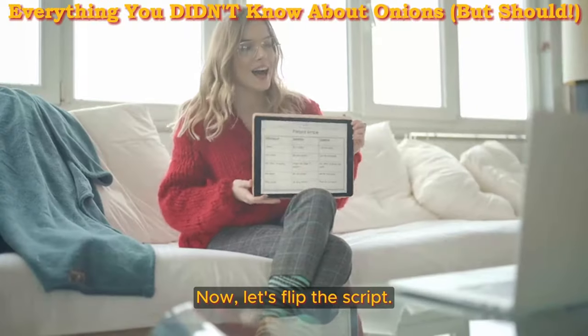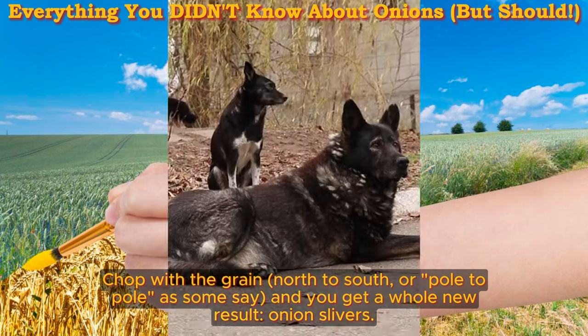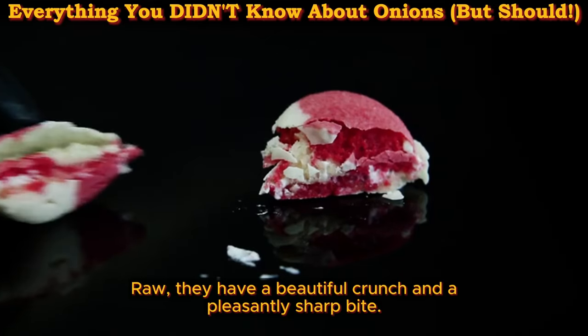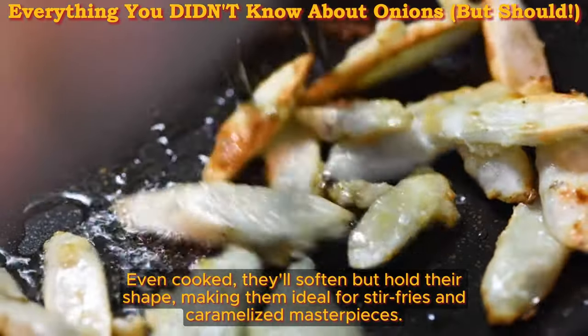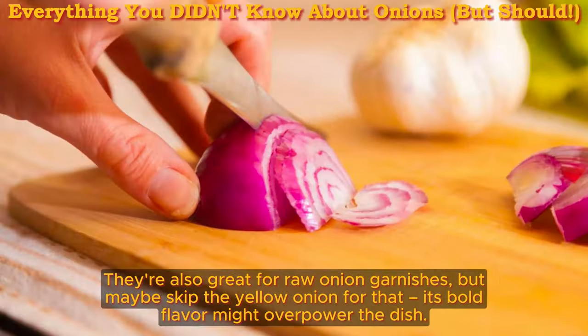Now let's flip the script. Chop with the grain, north to south — pole to pole as some say — and you get a whole new result: onion slivers. These bad boys are a different breed. Raw, they have a beautiful crunch and a pleasantly sharp bite. Even cooked, they'll soften but hold their shape, making them ideal for stir-fries and caramelized masterpieces. They're also great for raw onion garnishes, but maybe skip the yellow onion for that — its bold flavor might overpower the dish.